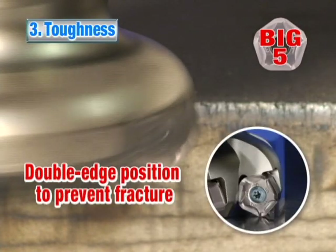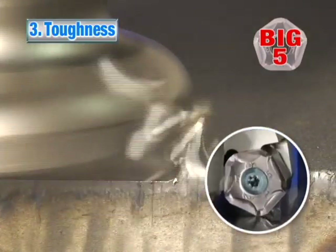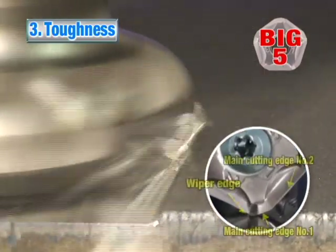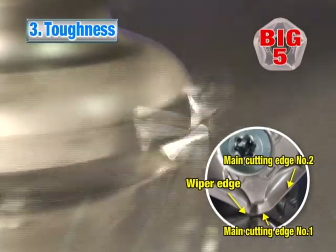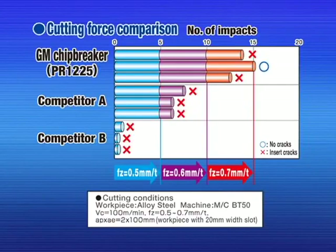Advantage number three: fractures are suppressed with a double-edge cutting position. The two major cutting edges make the chips thin, thereby reducing the impact load at the entrance and exit of the workpiece. The MFPN shows superior fracture resistance compared to competitors.